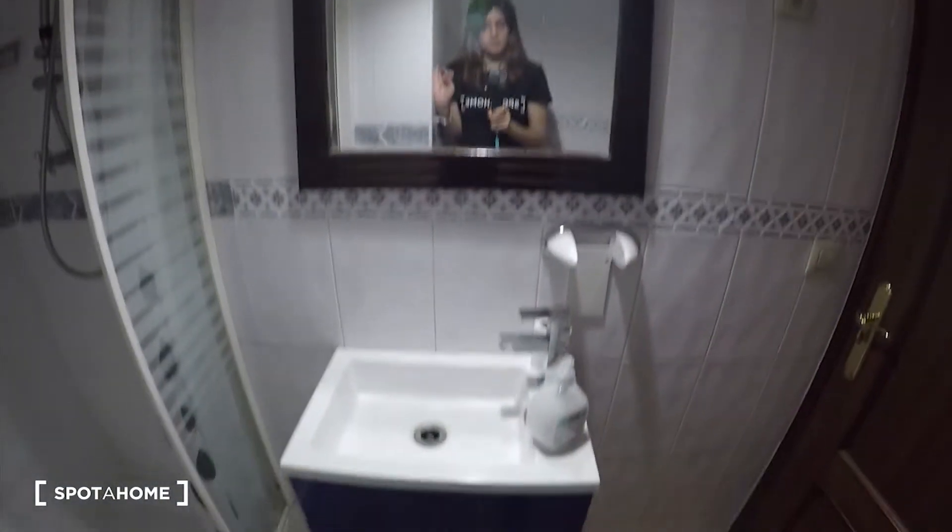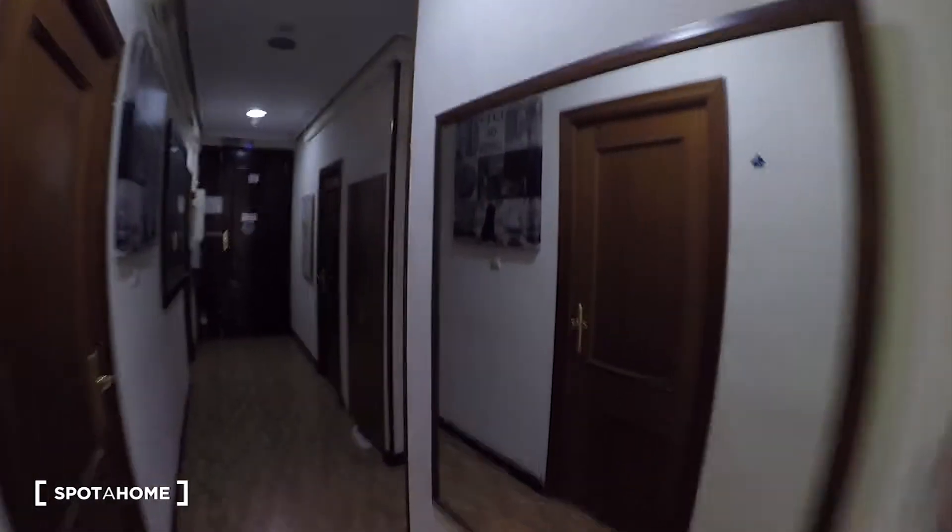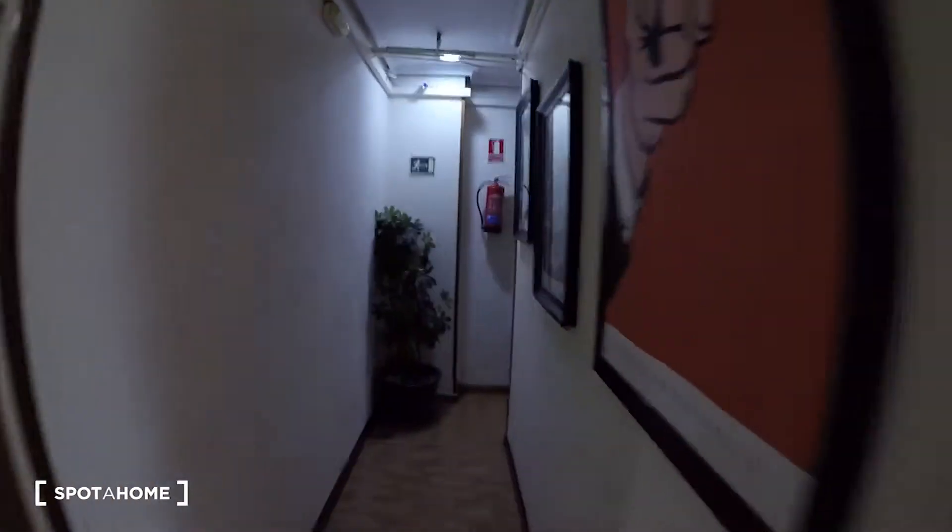Here it is — we have the toilet, the shower, and the sink with a mirror. We come back through the corridor. This side is a bright corridor. Check that we have mirrors and pictures all over the corridors.